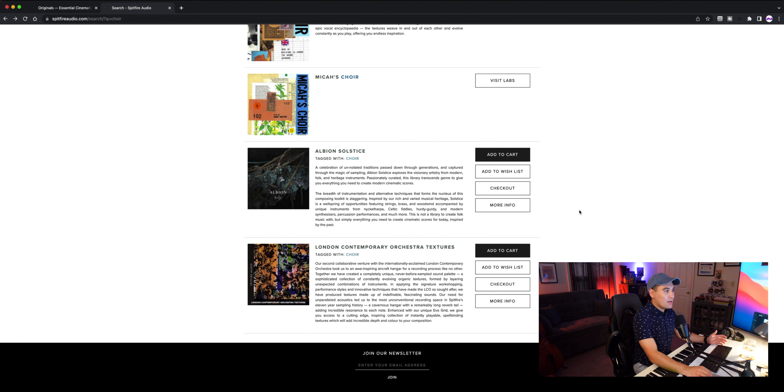The Epic Choir is a 50-member ensemble, all recorded in the Air Studios Lindhurst Hall. This is going to be a full choir — you're going to get sopranos, altos, tenors, and basses. And the download size is just under three gigabytes, which is great for your internal storage or if you have an external hard drive or SSD.